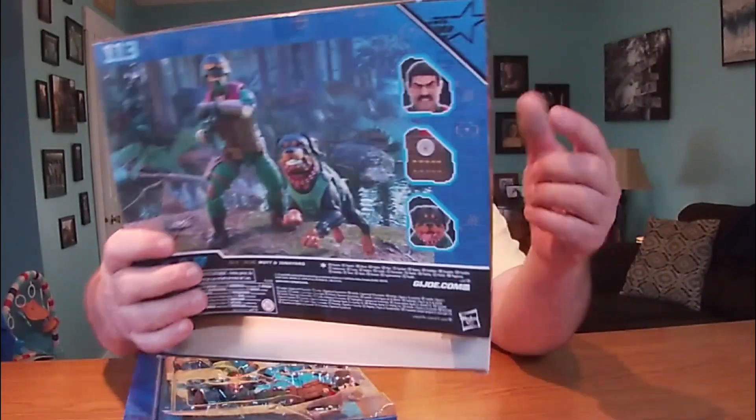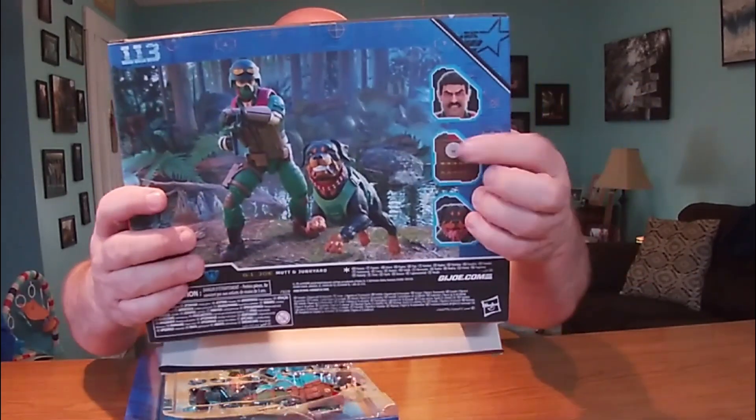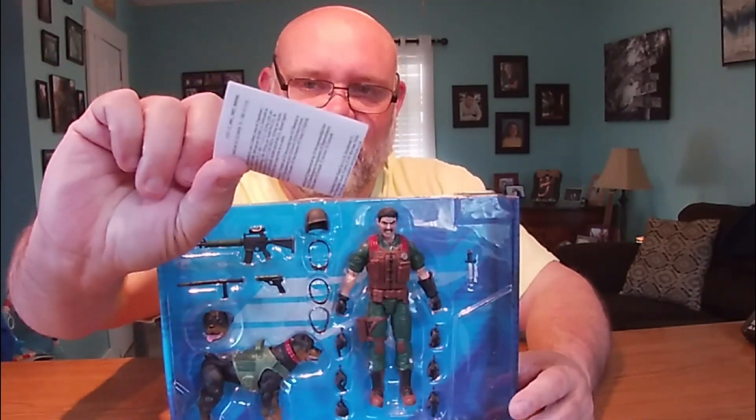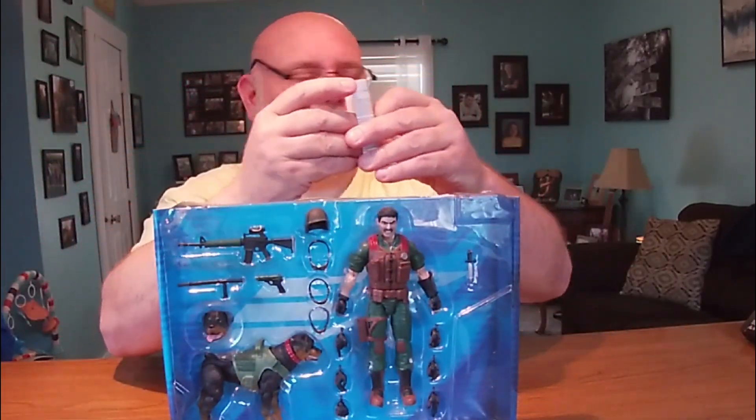Trying to see if we can catch any easter eggs in here. I do see an alligator — I wonder if that's Fiona right there. Could be. All right, set that to the side. Here he is in the tray — we got some more labels and warnings and copyrights. Let's set that to the side.